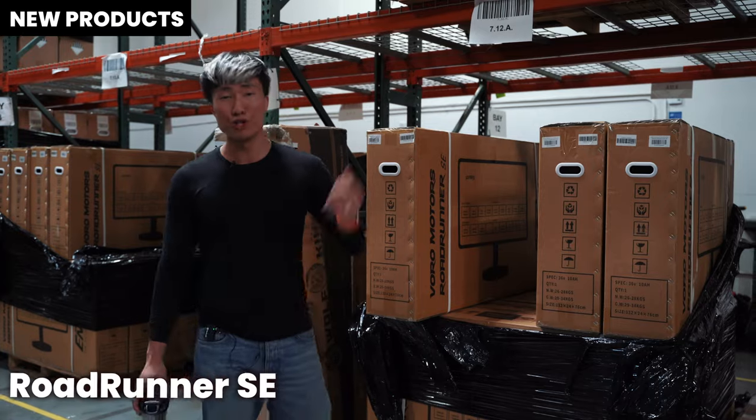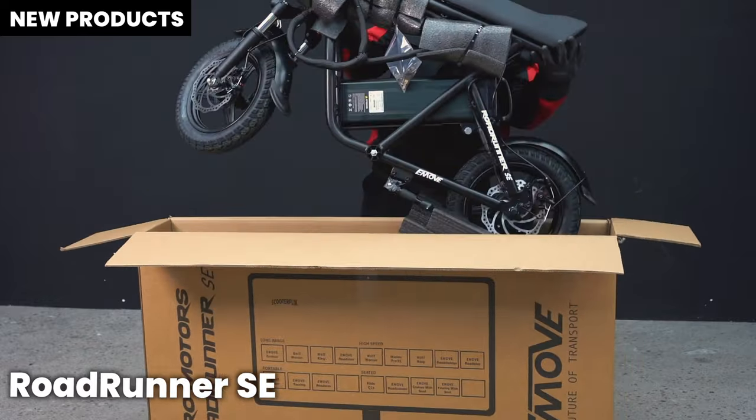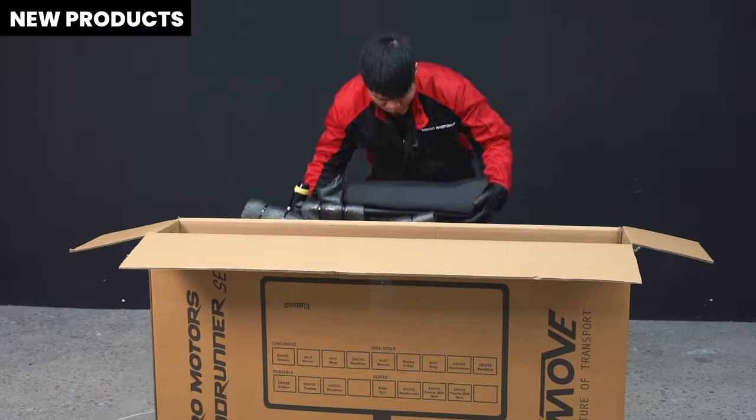Roadrunner SE is in stock. We are shipping every day. If you are looking to get a lightweight seated electric scooter, Roadrunner SE is the best choice.